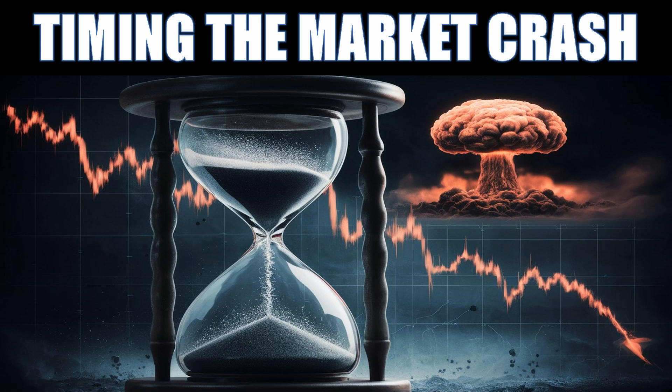Now that it looks like we might be very close to the first interest rate cut in several years, it's logical to ask: how can we time the market crash? Is the stock market going to crash? We've taken a look at several decades of data, and this is what we've discovered.